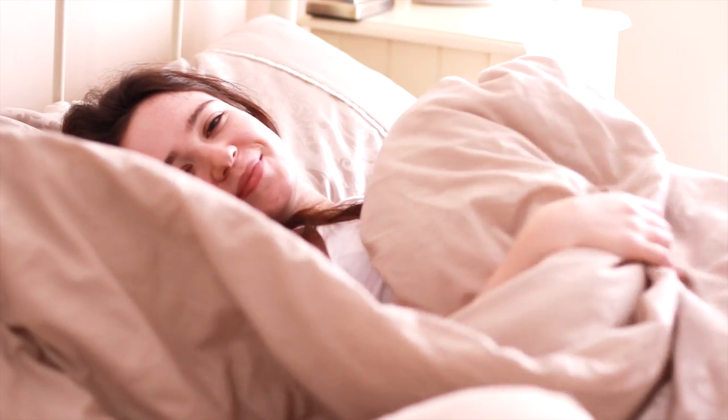Hi there everyone! I thought it would be fun to share my morning routine, so here's how I like to get ready for the day.